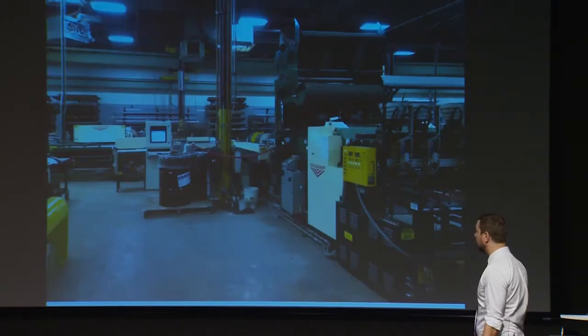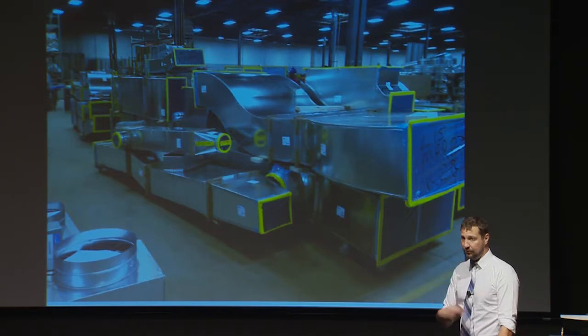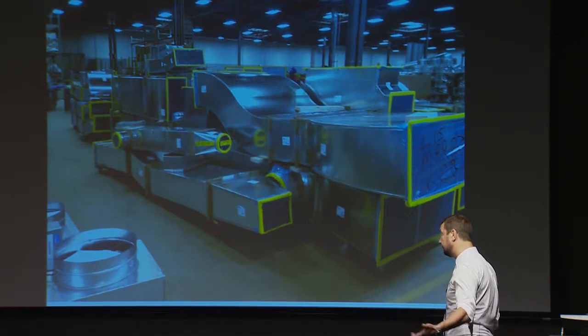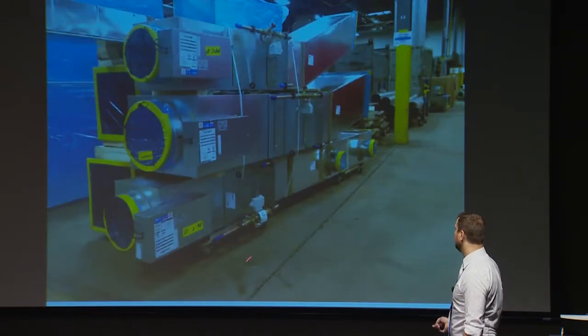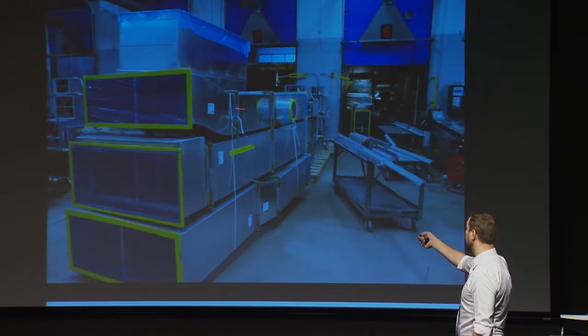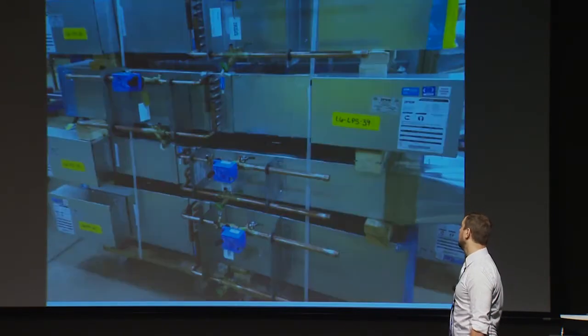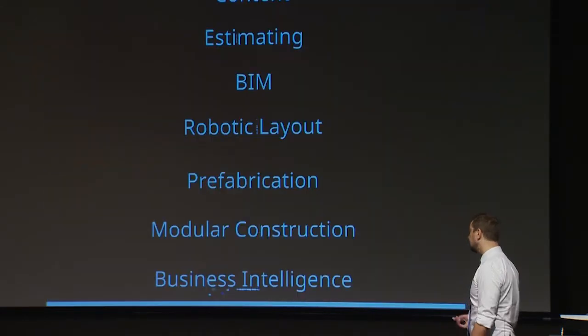Sheet metal: we bought a new coil line about a year and a half ago. We're trying not to put a piece of duct out the door without another piece bolted to it — which for us is a change. We used to send out individual pieces; now we're trying to send out assemblies. If it's a VAV, we try to put a piece of duct on it and pipe it. If it's just sheet metal, we put a few pieces together with maybe a tap. We try to pipe every VAV in the shop.